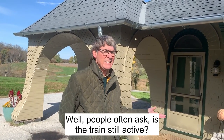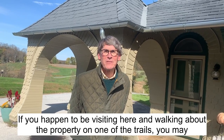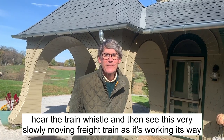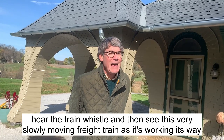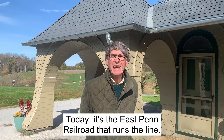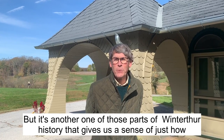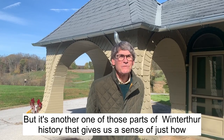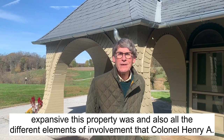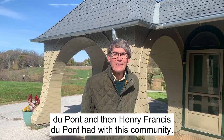People often ask: is the train still active? And it is. If you happen to be visiting here and walking about the property on one of the trails, you may hear the train whistle and then see this very slowly moving freight train as it's working its way further up into Chester County. Today it's the East Penn Railroad that runs the line. But it's another one of those parts of Winterthur history that gives us a sense of just how expansive this property was and also all the different elements of involvement that Colonel Henry A. DuPont and then Henry Francis DuPont had with this community.